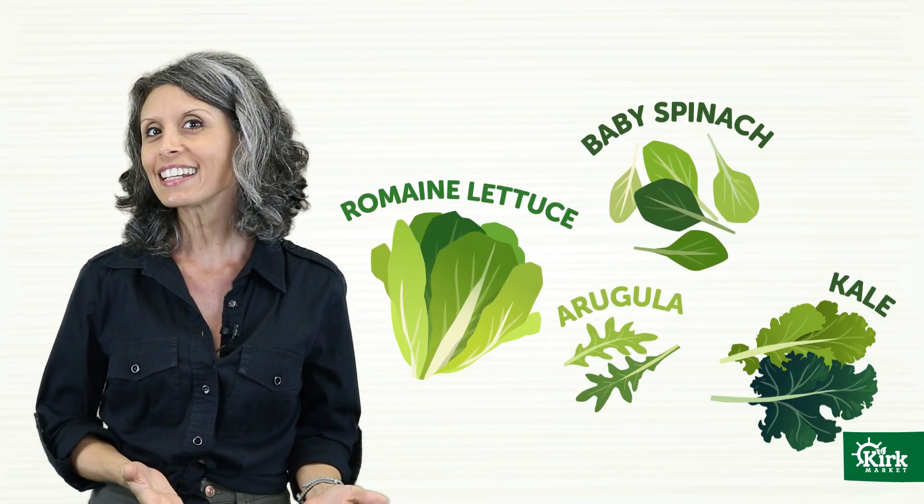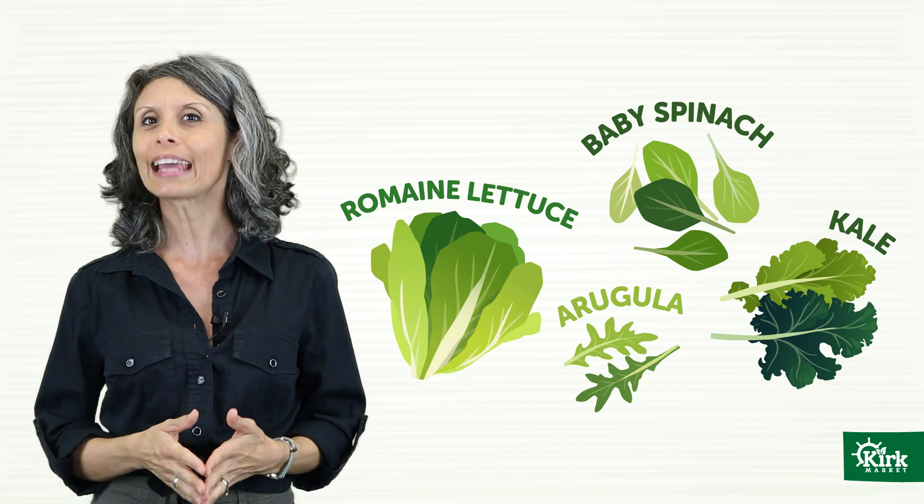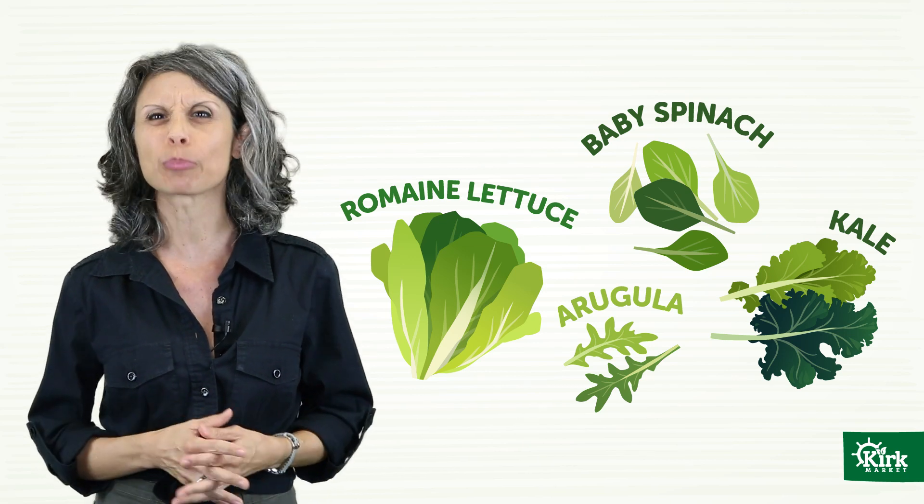Number one: start with a green base. When it comes to lettuce and leafy greens, the darker the green, the better. So try romaine lettuce, baby spinach, kale, arugula, even spring mixes.